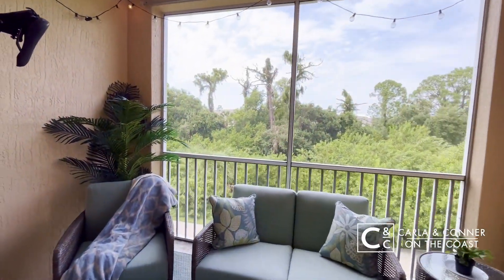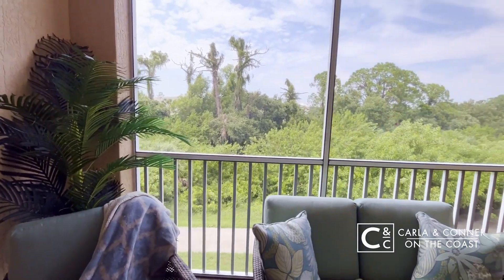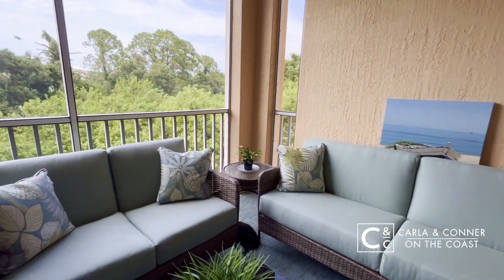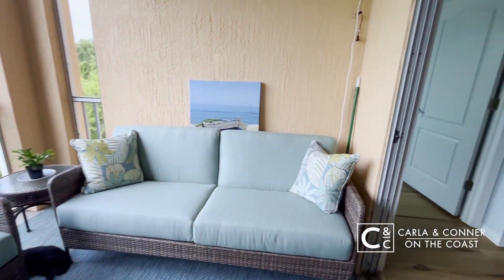Check out this huge balcony. Great space out here. Very private. Very tranquil. Lots of great views, and it's fully screened in.